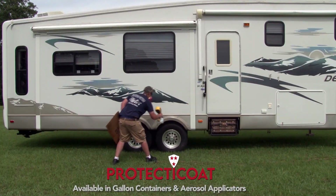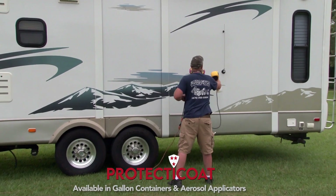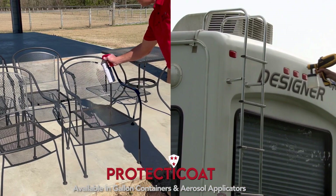Best of all, Protect-A-Coat can be used in most electric and compressed air guns. For smaller items, simply spray from the aerosol can.